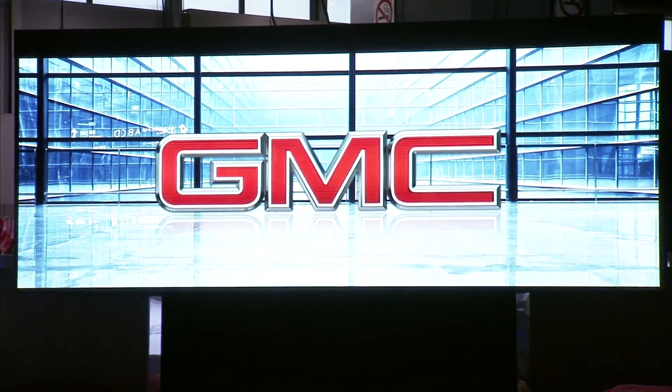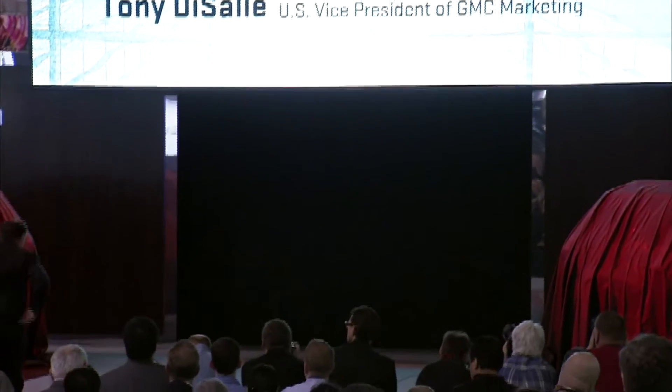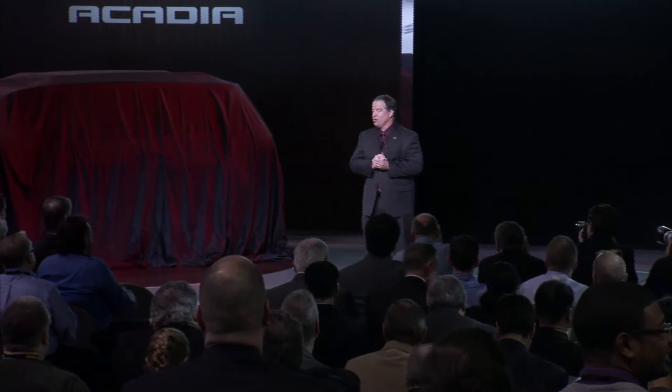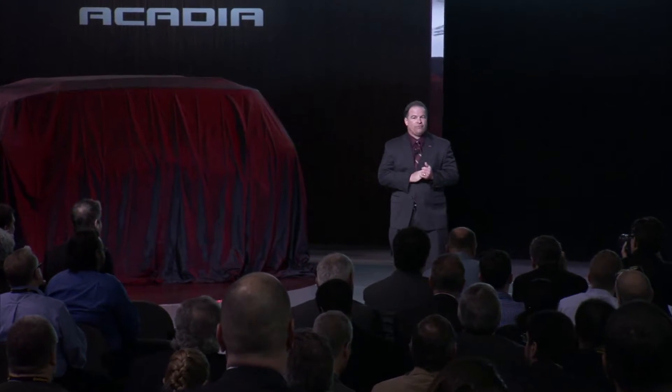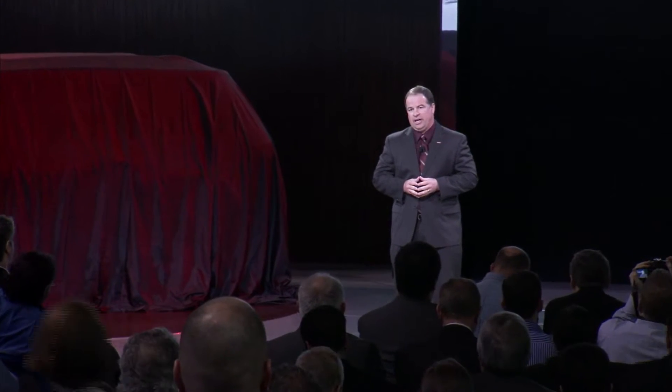Ladies and gentlemen, please welcome Vice President GMC Marketing, Tony DeSalle. Thank you and good morning. We're very glad you could join us here today. I'm here to reveal the new 2013 GMC Acadia.